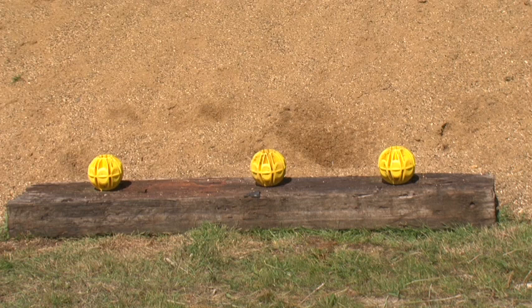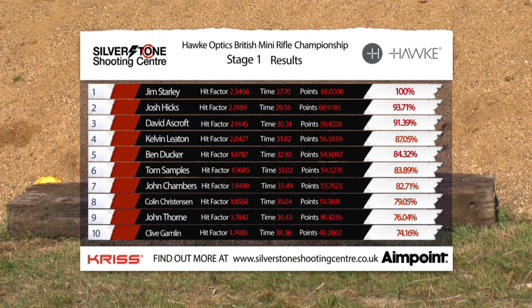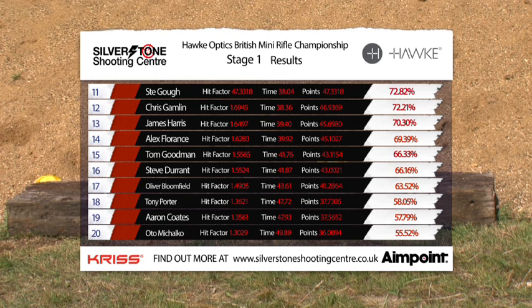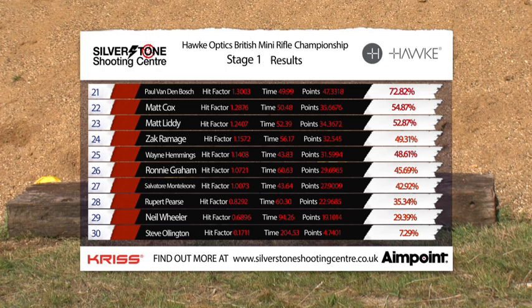So here are the results after stage one. Jim Starley at the top again, followed by Josh Hicks — we kind of thought he'd be up there. Josh is a leading competitor so it's no surprise. Then David Ashcroft — this is the best score he's had in the last two rounds. Alex Florence down in 14th. Steve Durant did very well despite mag-dumping the last target, coming in 16th. Matt Cox, after that jam and reload on the last target, down in 22nd. Neil Wheeler again — only his second ever competition, still near the bottom, but it's certainly getting better. Paul van der Bosch coming in 21st.